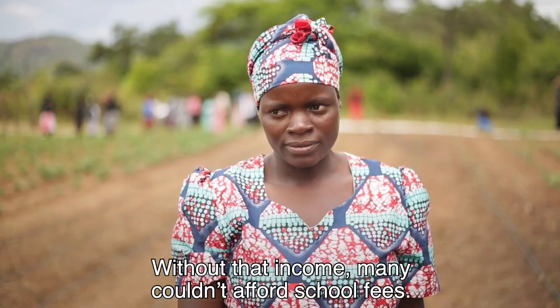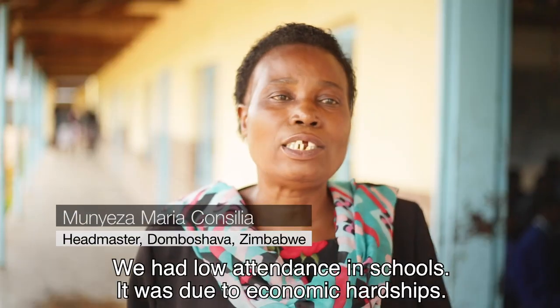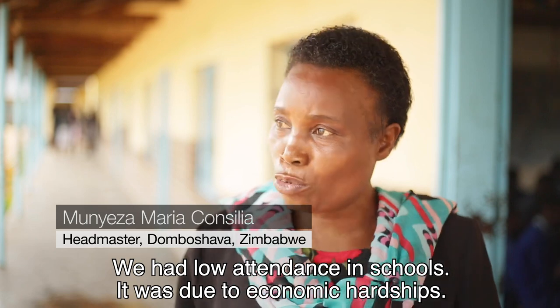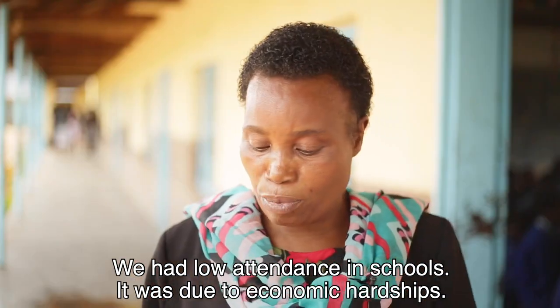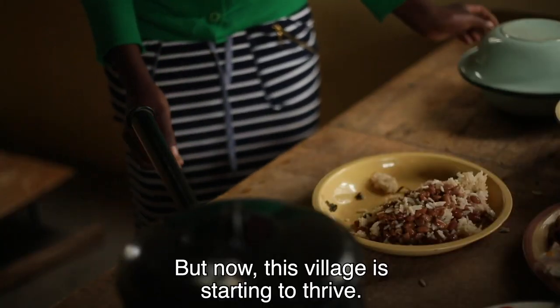Without that income, many couldn't afford school fees. We had low attendance in schools — it was due to economic hardships. But now, this village is starting to thrive.